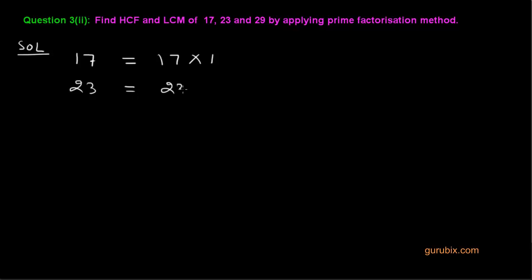So 23 can be written the same way. And 29 is also a prime number, so 29 can be written as 29 multiplied by 1.